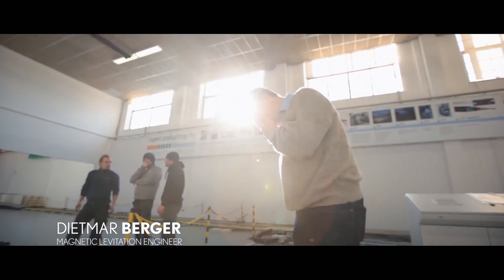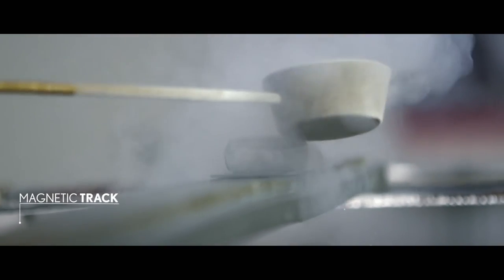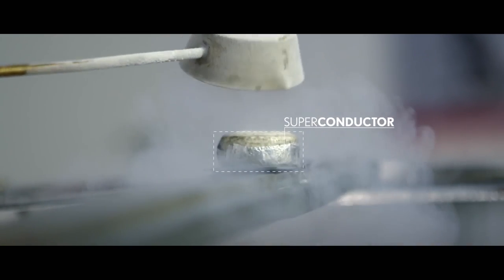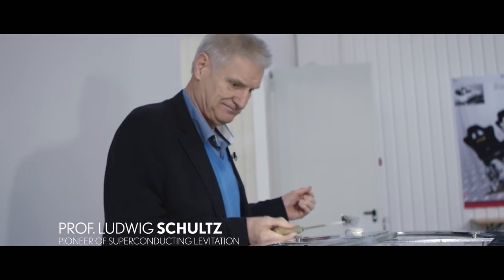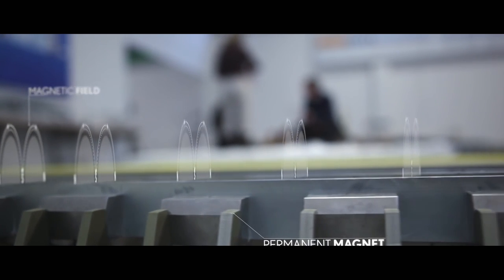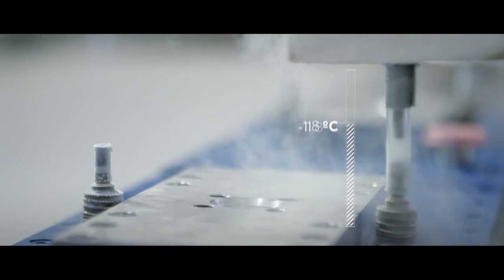Now, let's talk about the science behind the Lexus board. The board uses magnetic levitation to do its thing. Liquid nitrogen cools superconductors embedded in the board to -197 degrees Celsius, allowing them to generate a magnetic field between the superconductors and the permanent magnets, which are mounted on the surface of the board. That means you can't take the hoverboard just anywhere you want, unless you're willing to seed the ground first with magnets.